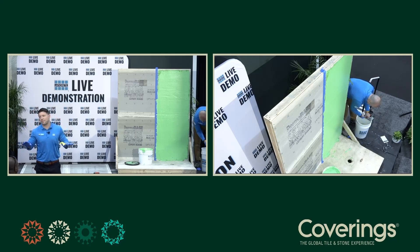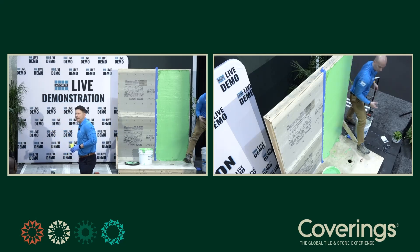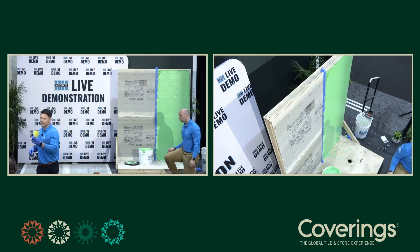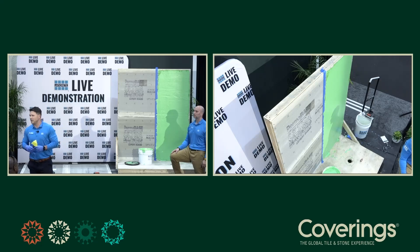With that, I'll close out. There's an extra pail and a couple of extra trowels, and we've got some cement backer board up there. Come up, play with it, talk about it. If you have any other questions or comments, let me know. On behalf of LATICRETE, thank you for taking a little bit of your time out at Coverings to share this with us. We're happy to present it to you.